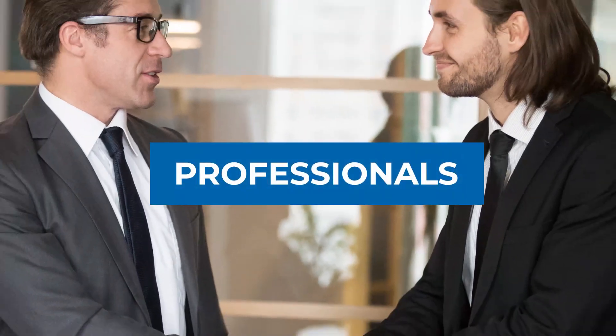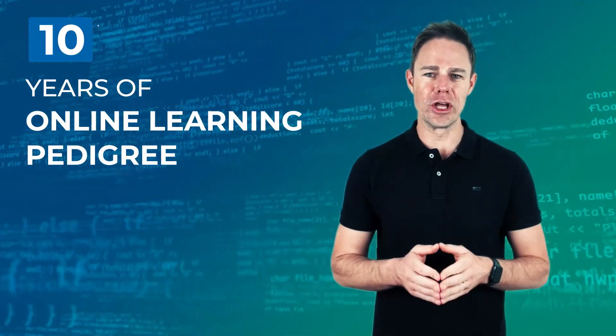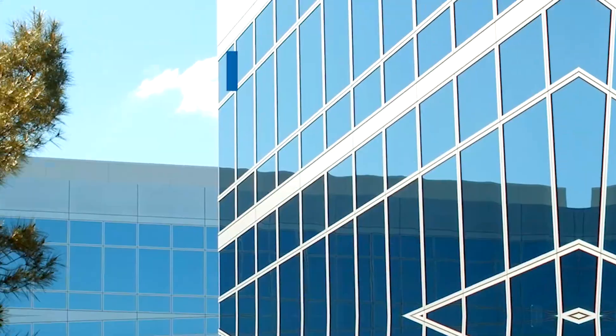Upskill with the best of full stack and leave no stone unturned as you become a full stack professional in no time. Eduonix has helped millions of working professionals, freshers, and just about anybody with the will to upskill. With over 10 years of online learning pedigree, we provide best-in-class online learning material with trending tools and technologies.